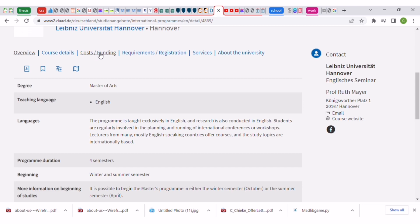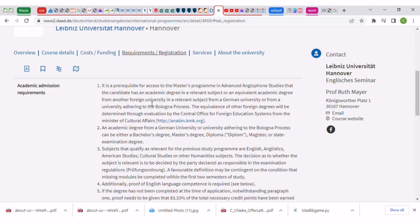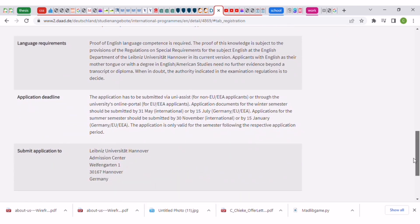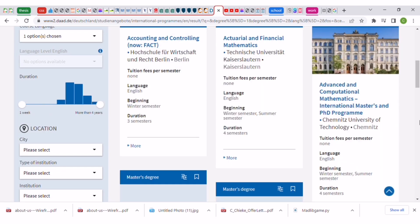Go to 'Cost and Funding' — here it shows 430 euro per semester for student services, student union, and your semester ticket. That is not tuition. Then go to 'Requirements and Registration' to read about everything needed — what documents to provide and the application deadline. Note that some universities, after applying via UniAssist, may also require you to submit your application through post as hard copies, so read all the information very carefully.